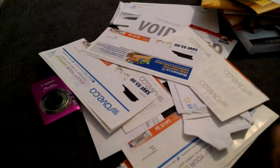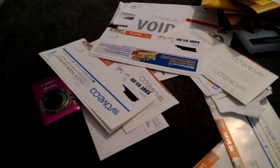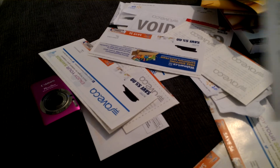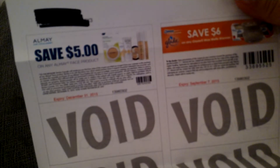The rest are from walmart.ca and save.ca. From Walmart there is save $5 on any Almay or Almay face product, which expires December 31st — $5 is quite a high value coupon. And there's save $6 on any Glade wax melts warmer. These coupons are quite popular, and I've actually seen a $7 coupon floating around as well.